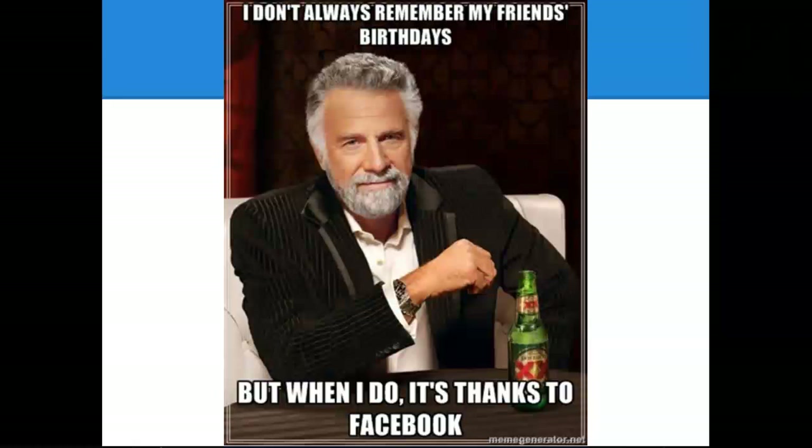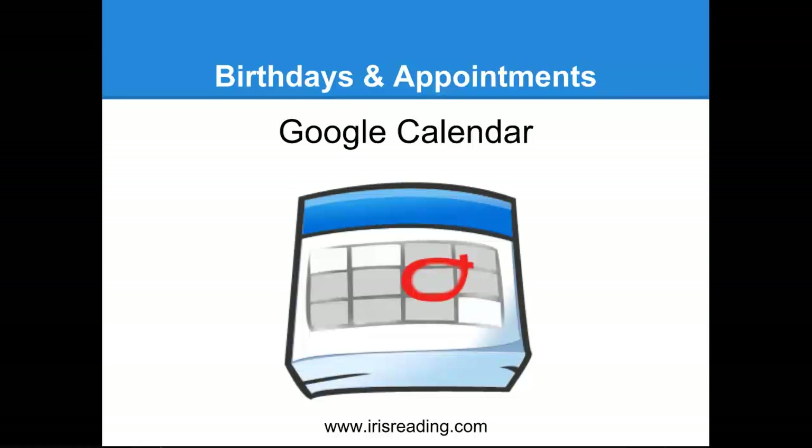First, let's start with birthdays and appointments — very easy to forget. Now, I understand that some people use Facebook to remember birthdays, and that's fine. But this is only a partial solution, because you're not friends with everybody you know on Facebook. You might pick and choose who you want to be friends with. I want to show you how I remember birthdays and appointments without just relying on Facebook, because that's only a partial solution. I use Google Calendar.